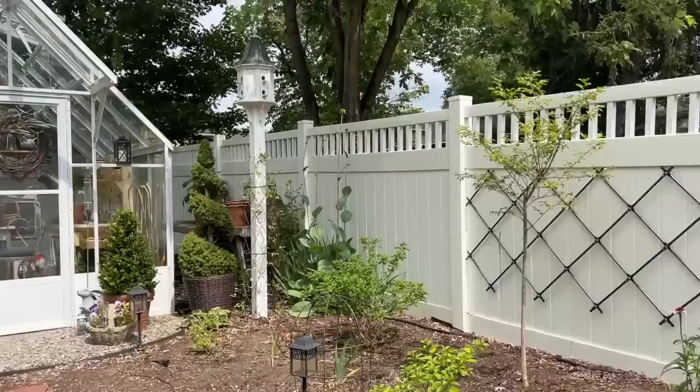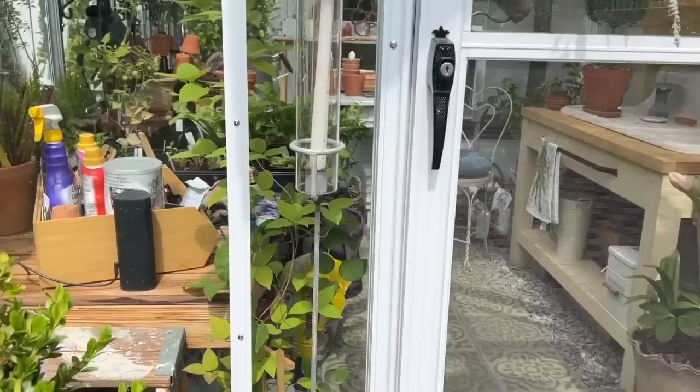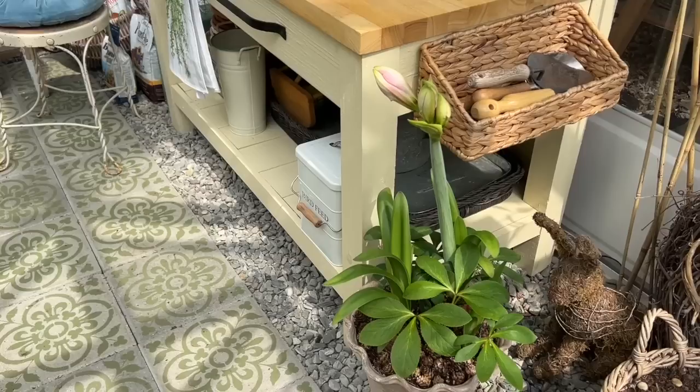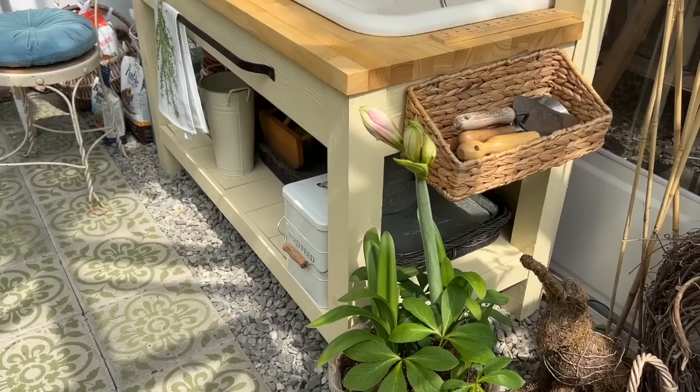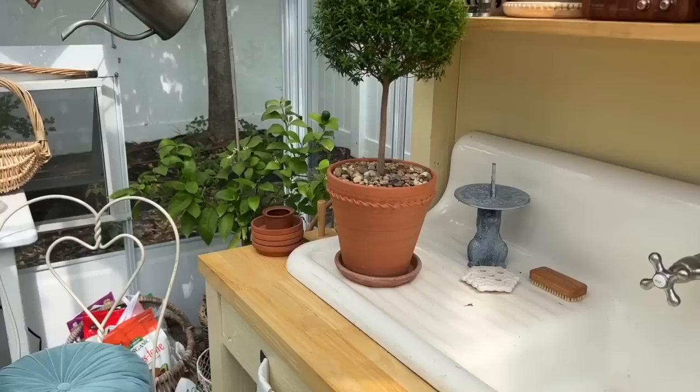My pile of plants in the greenhouse is shrinking — would you like a little walk inside? Let's go. I have an amaryllis in here that thinks it's Christmas. The conditions in this greenhouse have caused this amaryllis to bloom over and over again, and I'm here for it because it's beautiful — I don't care what season it is.